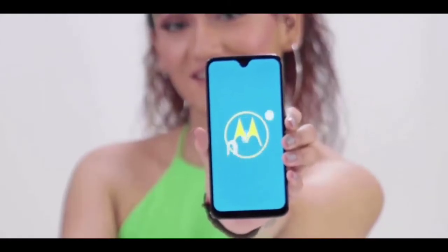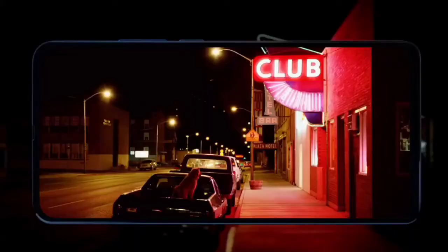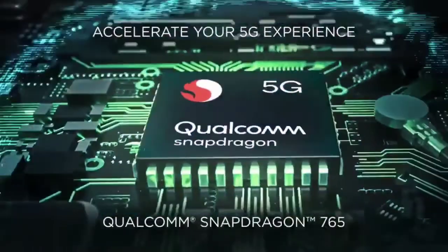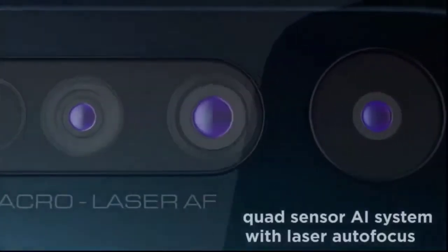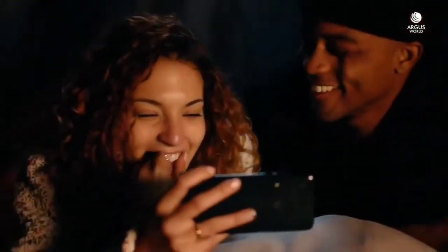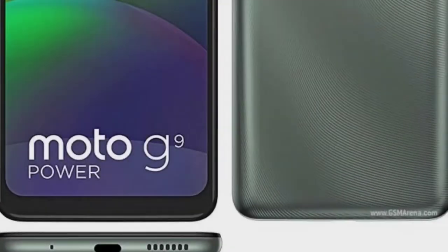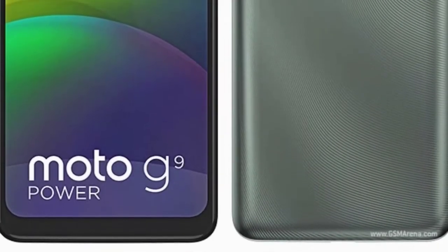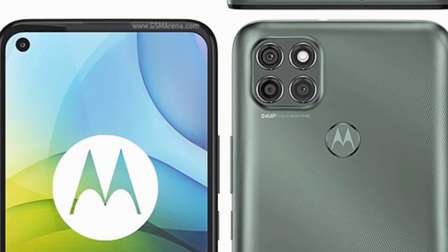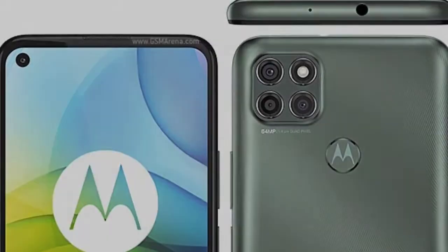Here are the Moto G 5G specifications. Under the hood, the Moto G 5G brings the Qualcomm Snapdragon 750G chipset — a new chipset that is growing in popularity. It's a powerful chipset that only loses out to its bigger brother, the Snapdragon 765G. The phone is paired with 6GB of RAM and 128GB of internal storage, with graphical tasks handled by an Adreno 619G.